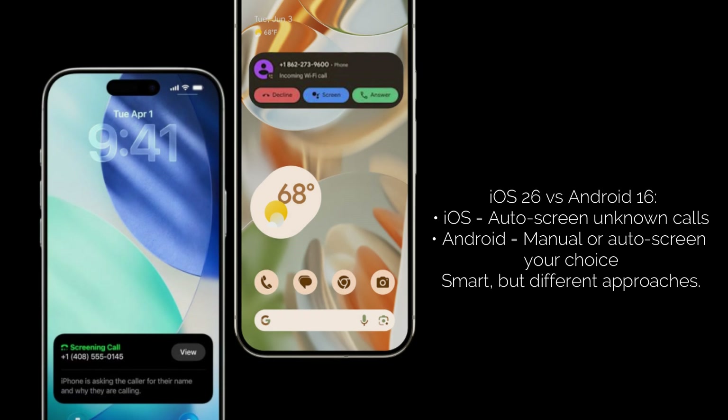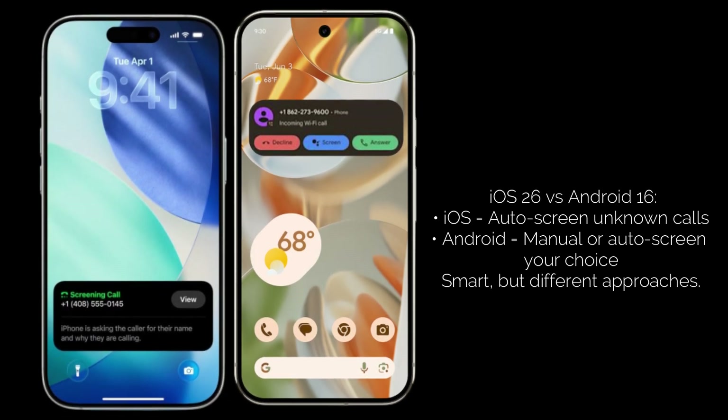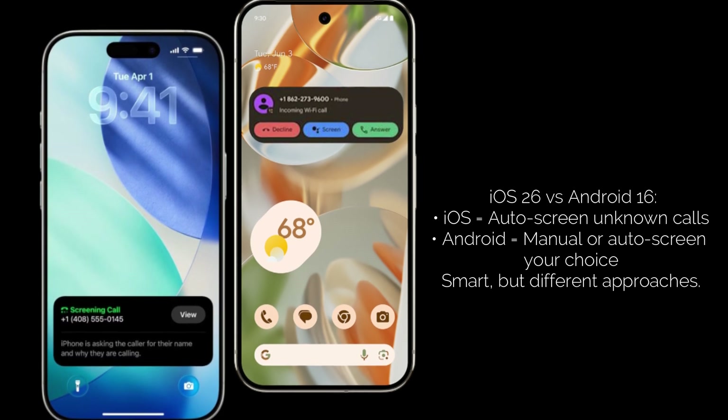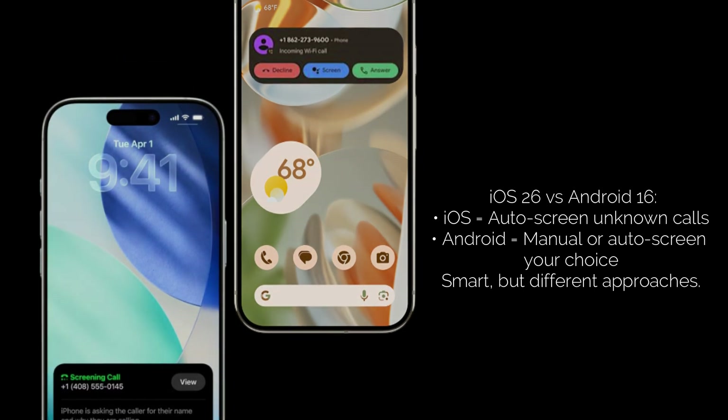So what are the key differences when we put them side by side? iOS 26 is largely automatic for unknown numbers. Android 16 gives you the option to screen, though you can set it to auto-screen for spam.